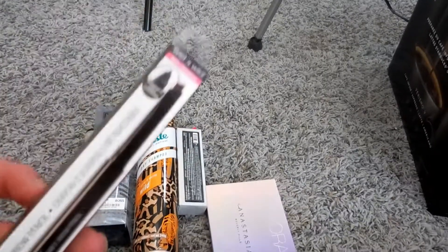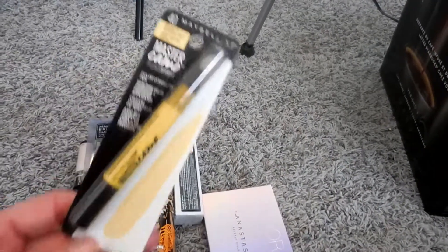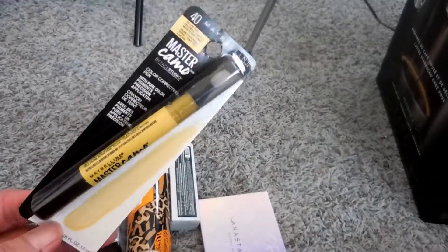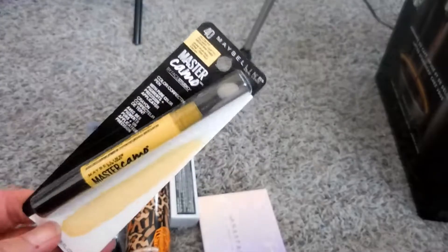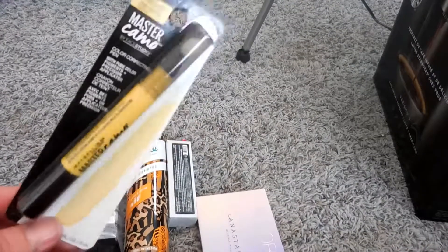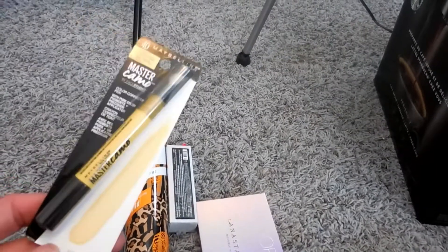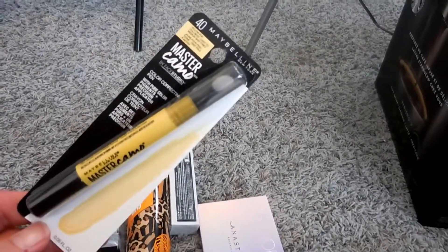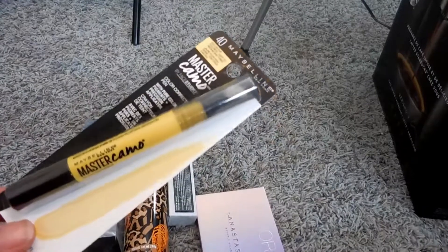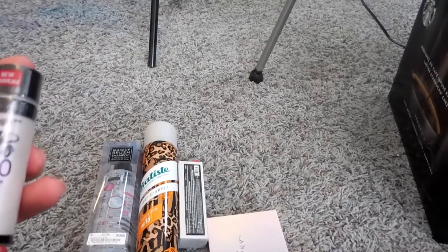I also picked up a Maybelline Master Camo color correcting pen. I accidentally picked up the yellow one — I really wanted the purple one, but I have my daughter going in today to see if she can find it. I'm not opposed to trying this yellow one; it helps mellow out the dark orange that I have and I am anxious to try this pen.